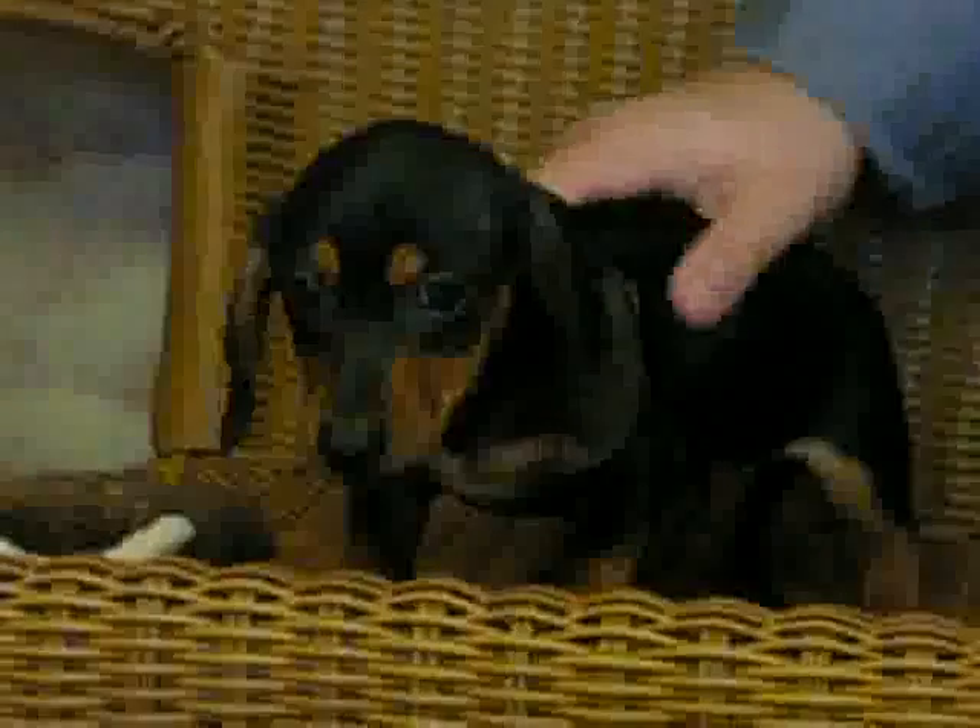She's on the calmer side, but you get her wild up and she loves to play. Look at this adorable little miniature dachshund.